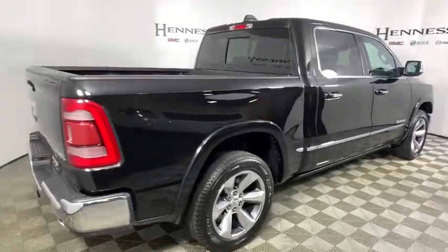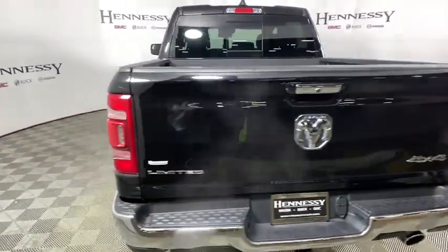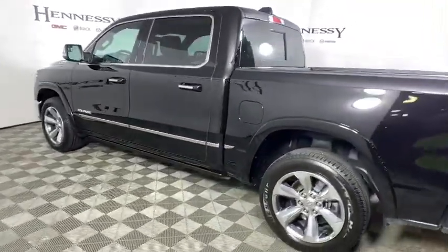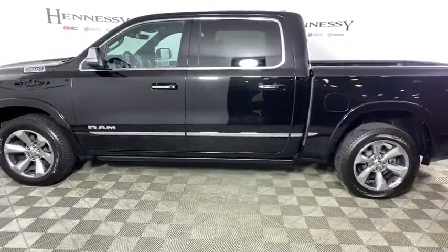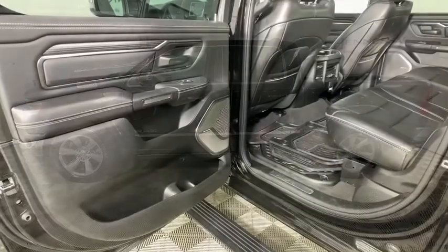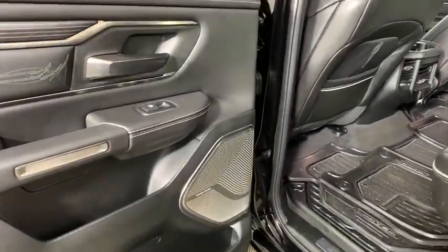This vehicle has less than 15,000 miles. Here are some of this vehicle's great options: navigation system, traction control, power passenger seat, leather-wrapped steering wheel, dual airbags, power steering, one owner, four-wheel disc brakes, universal garage door opener, center armrest, fog lights, and security system.